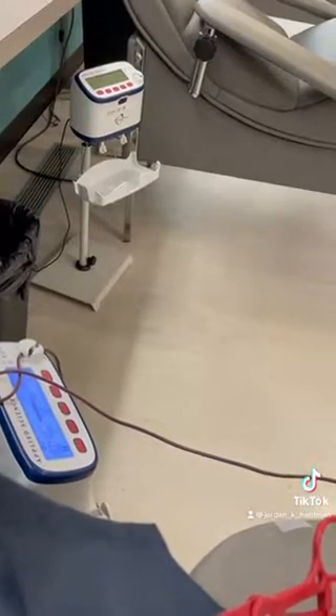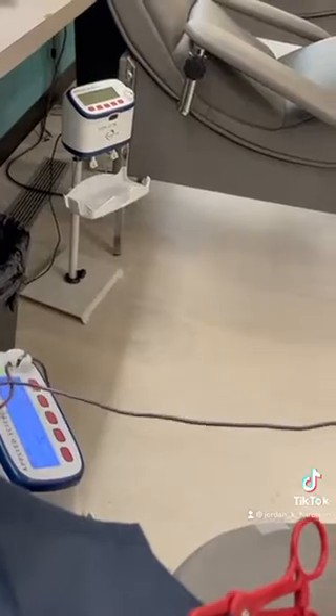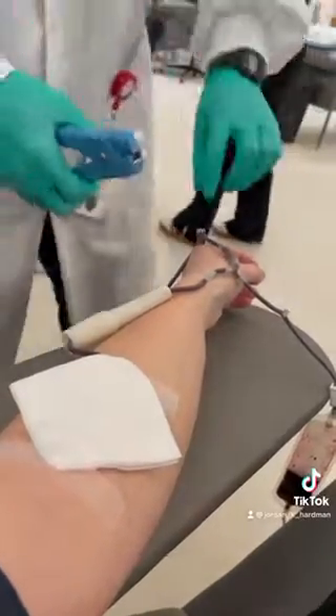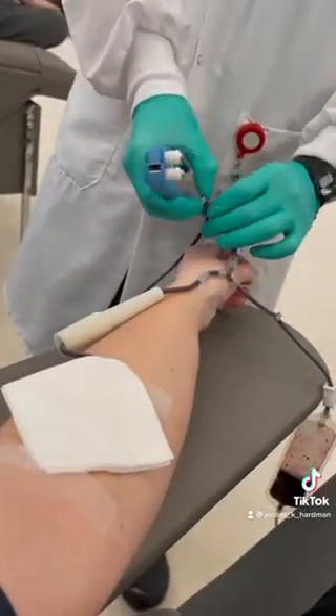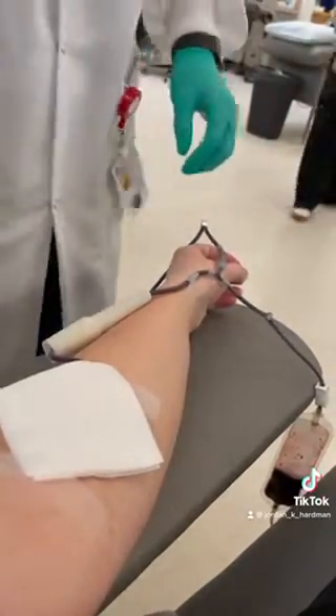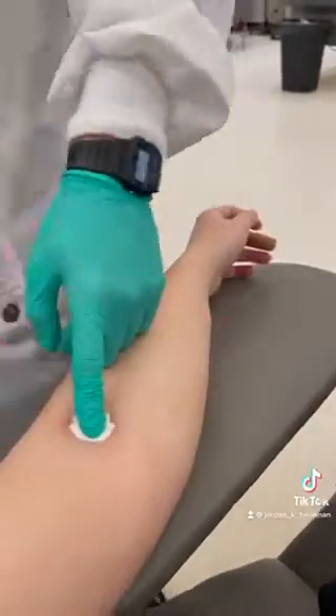After about 7 minutes I was all finished. On average it takes between about 6 and 10 minutes to give a pint of blood, though sometimes it takes a little bit longer depending on the person. Jacob clamps the line and then finishes up that process. After you're done you get wrapped up and they give you aftercare instructions.